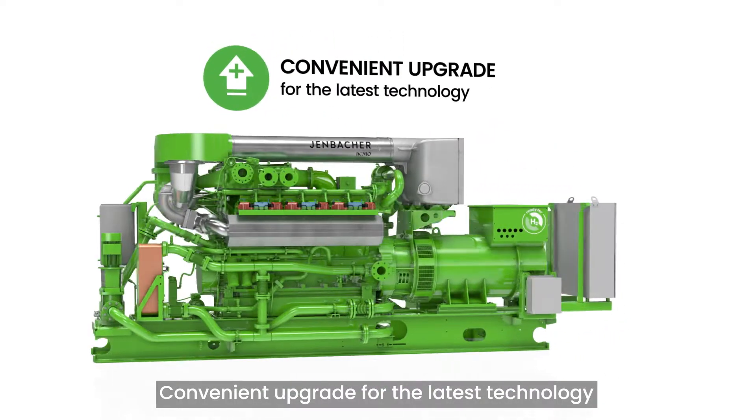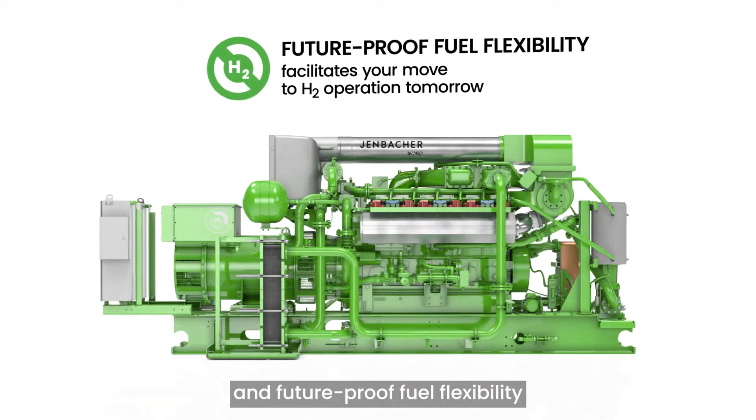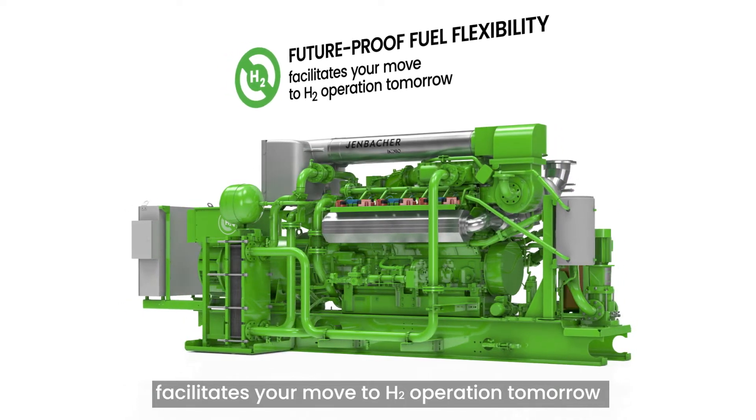Convenient upgrade for the latest technology. And future-proof fuel flexibility. The Ready for Hydrogen option facilitates your move to H2 operation tomorrow.